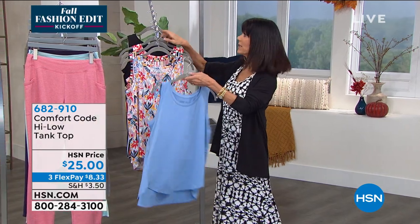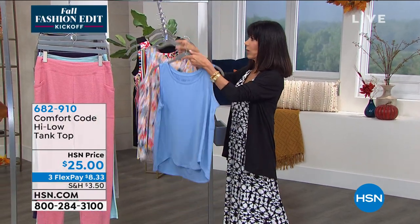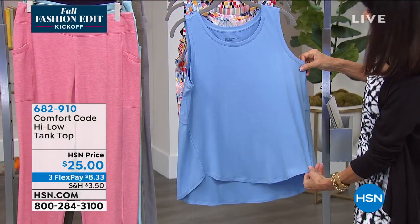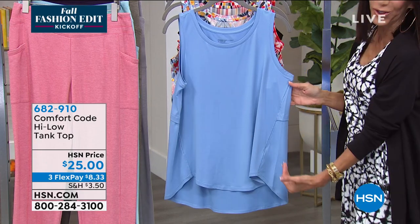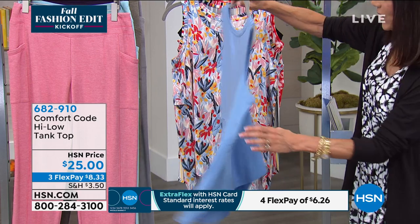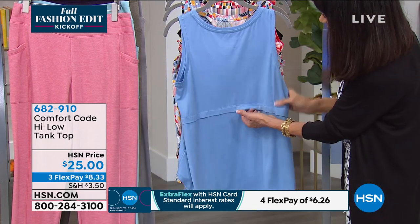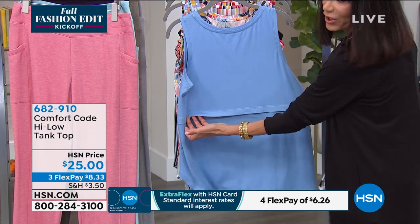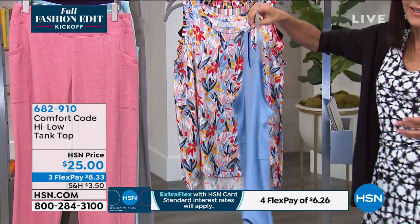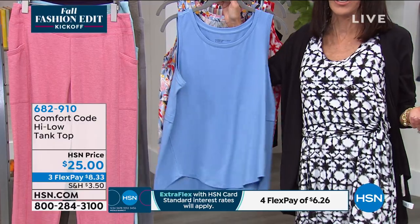I'm going to put the blue in front to show the great detailing. You have very slimming detailing — whenever you have a forward seam, it draws the eye in and creates a slimming effect. If you look at the back, you have a little bit of layered detailing. It falls great, and you can appreciate that by looking at it on the girls.